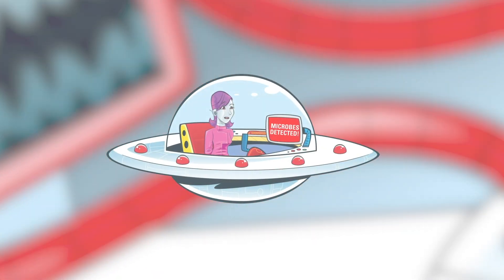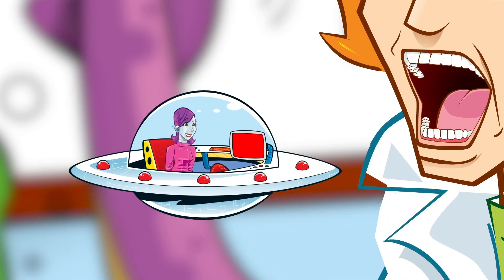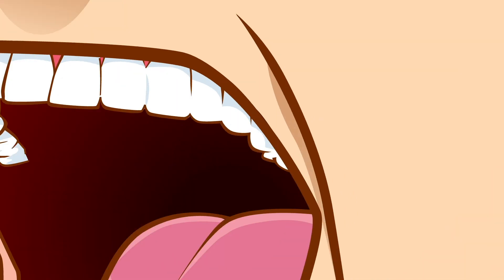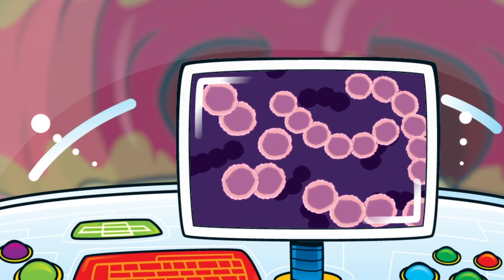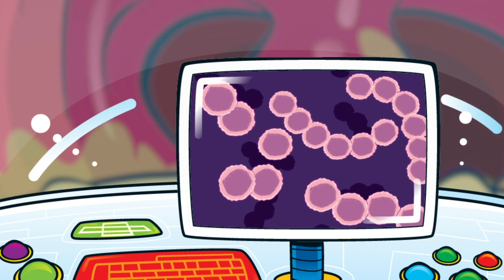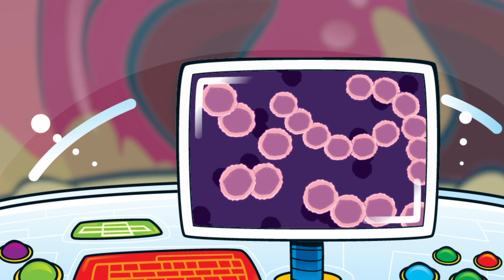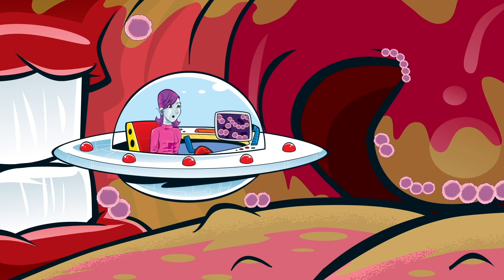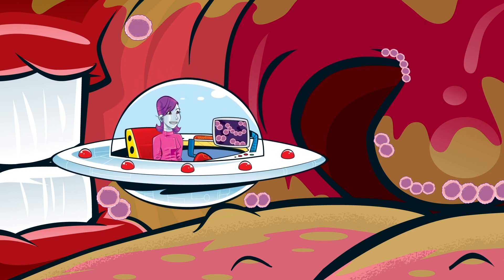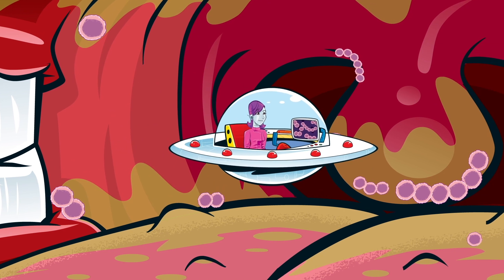Engaging thrusters. Microbes detected! Setting bearings. Entering your mouth. Gosh, it's crowded in here. Looks like the sensors picked up a beautiful streptococcus. This microbe is a type of bacteria. They are single-cell organisms which often grow in communities. They look like chains, and if I try to touch one, they're very slippery.